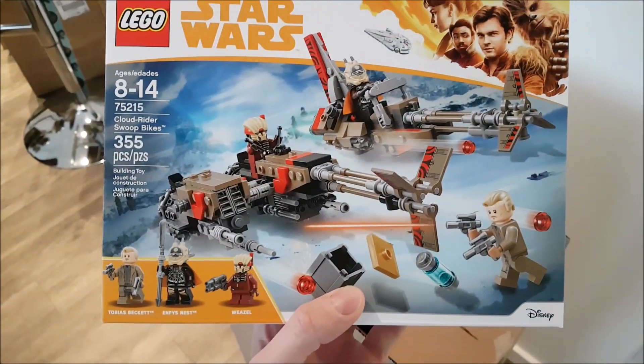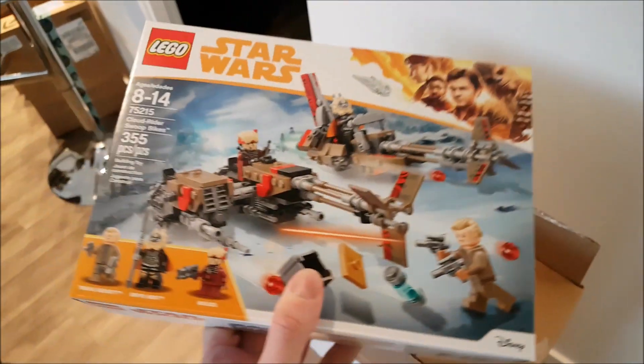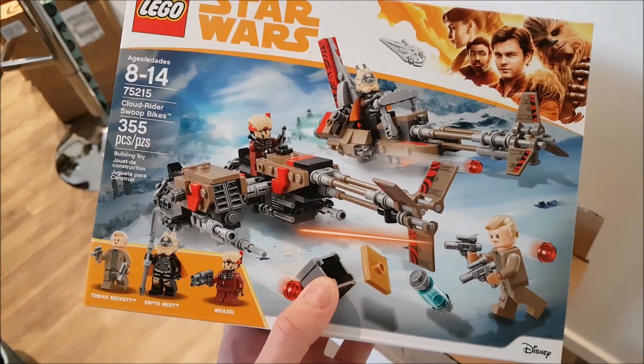I've got another one of those. And I got this set — Cloud Rider Swoop Bikes. I'm actually excited about this set, I think it's pretty cool. It's a pretty unique Star Wars set. And then I got the new Anakin's Jedi Starfighter — it'll be really good to do a comparison on the old and the new.